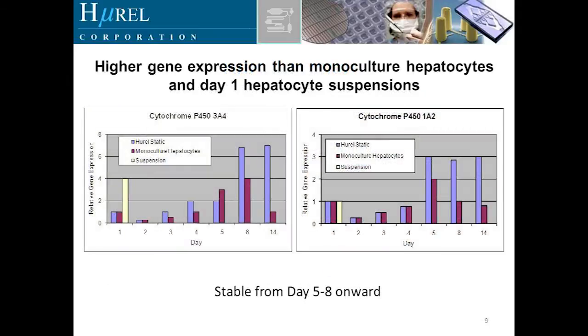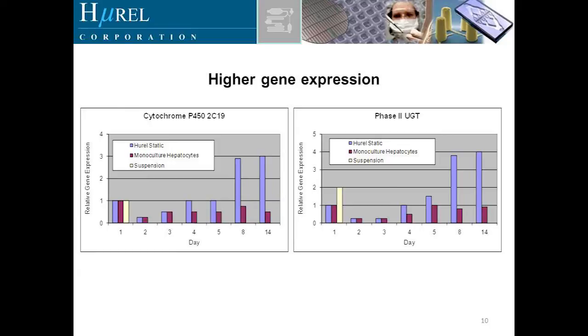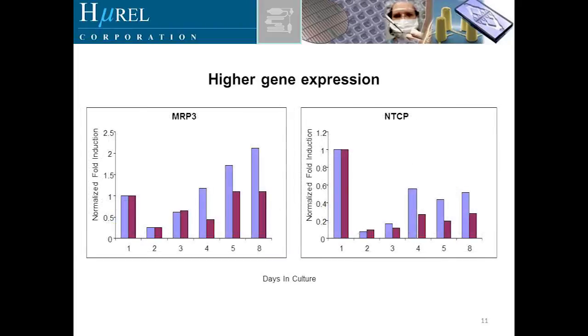I'm going to show a series of slides looking at gene expression compared to monoculture hepatocytes and suspensions for a variety of enzymes. For cytochrome P450 3A4, you can see versus the monoculture it starts to decline after about day five to day eight, while the Hurel co-cultures begin to stabilize — some systems around day five, others around day eight. Here's cytochrome P450 2C19 on the left and UGT on the right. Here is MRP3 on the left — purple is the monoculture, blue is the co-culture — and NTCP on the right.